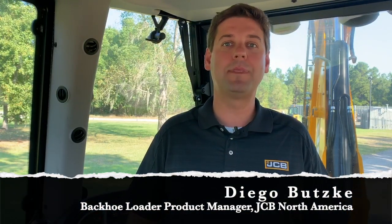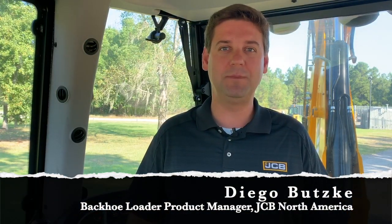Hi, I'm Diego Butsky and I'm the backhoe loader product manager for JCB North America. On this series of videos, we're going to explore lots of things about JCB backhoe loaders, including how to take the best out of them and exciting features. Today, we're going to talk about AutoCheck.